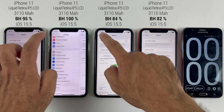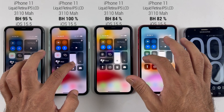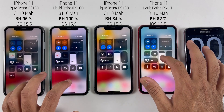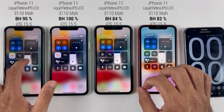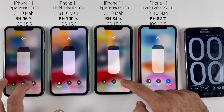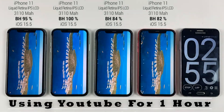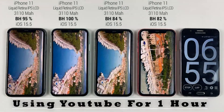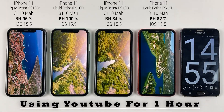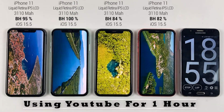Let's find out if the battery health is around 80 or 90 percent, what would be the battery timing of iPhone 11. The brightness is set to 90 percent, all of them are fully charged, running on iOS 15.5. Now I'm going to use YouTube for one hour and after that I will show you how much battery has drained.